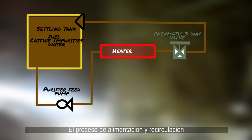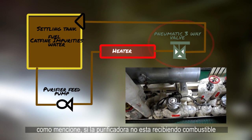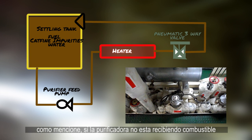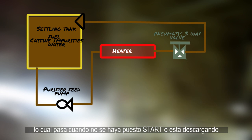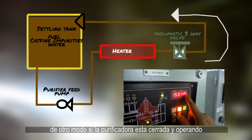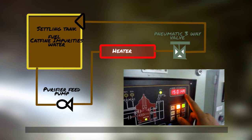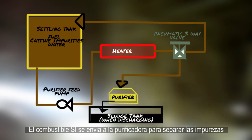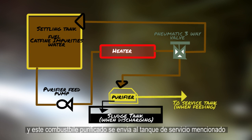The feeding and circulating process refers to a pneumatic three-way valve. If the purifier is not receiving dirty oil — because it's either not been started or it's currently discharging — then it is circulated back to the settling tank. On the other hand, when the purifier is closed and operating, the fuel is being sent to the purifier to separate its impurities, and then the purified fuel will go to the previously mentioned service tank.